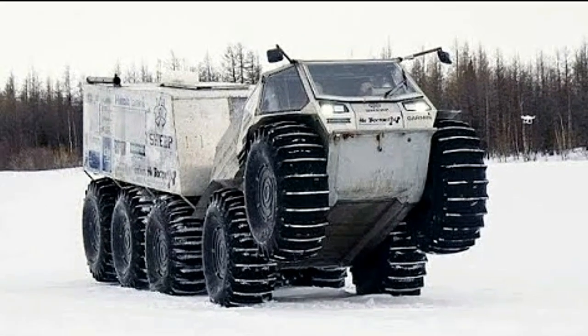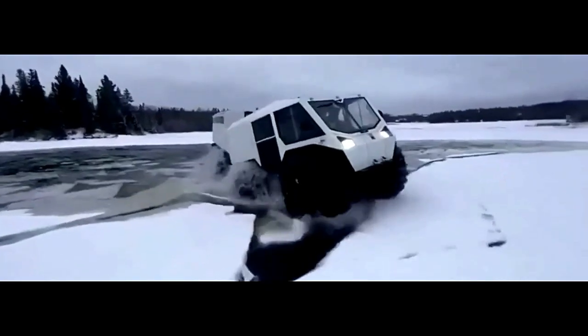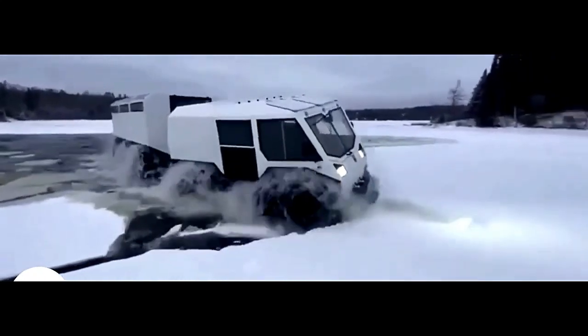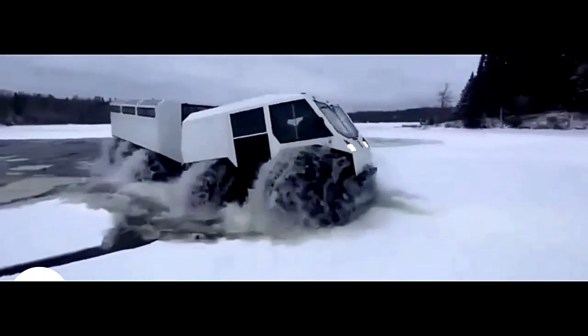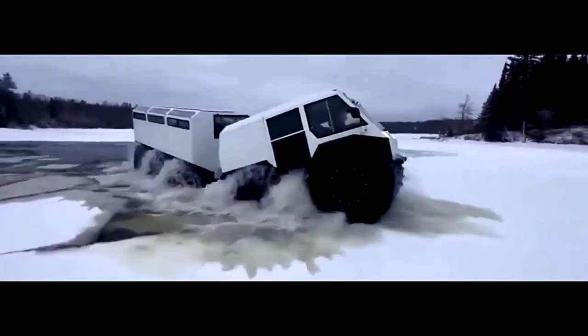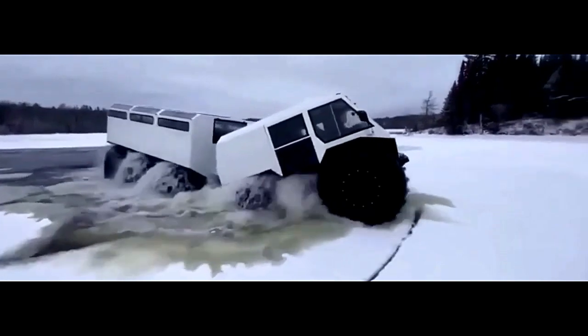Customization options: To meet the diverse needs of off-road enthusiasts, the Sherp 10x10 offers a range of customization options. Whether it's additional cargo racks, winches, or lighting accessories, owners can tailor their vehicle to suit their specific requirements and preferences.